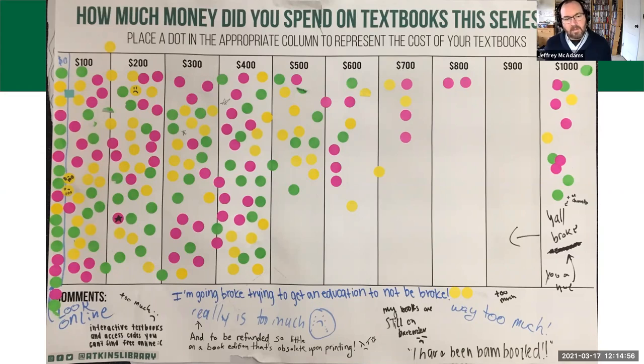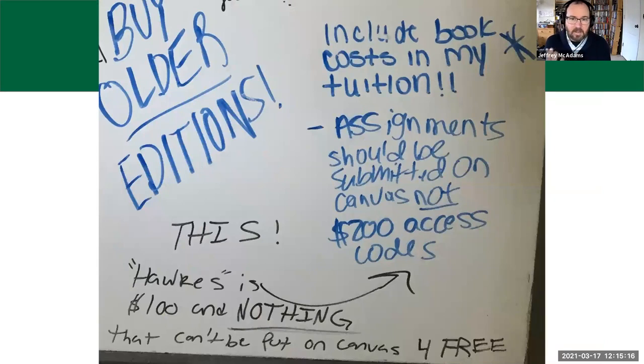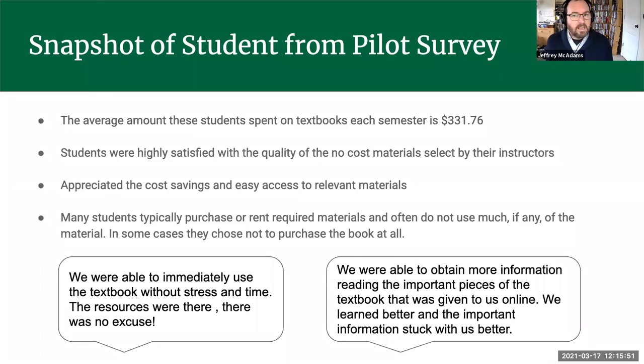In the library we feel strongly that we shouldn't put students in a position where they feel like they need to do that risky behavior. One of the comments noted that interactive textbooks and access codes can't be found for free online because publishers have clamped down on that. Other student comments suggested using Canvas better or buying older editions — trying to find ways to save money.